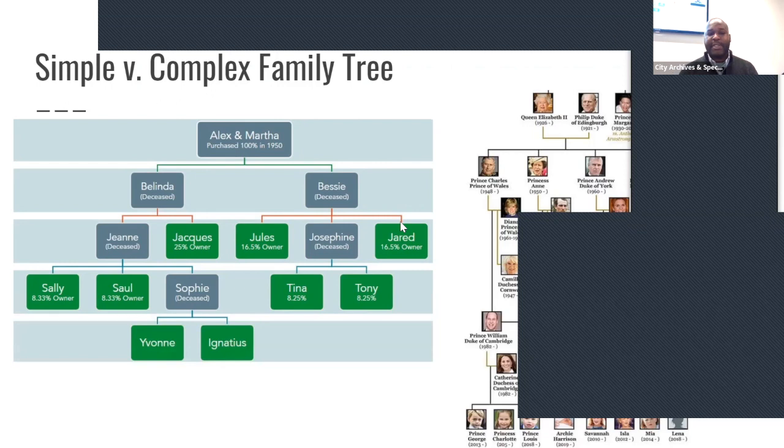Let me walk through a simple family tree to show how quickly heirs property can become a problem. Let's say Alex and Martha bought a piece of property in 1950 — they're the 100% owners. Alex and Martha die. Their children Belinda and Bessie would normally inherit. Belinda's deceased, Bessie's deceased. Belinda has two children — Gene and Jock. Bessie has three children — Jules, Josephine, and Jared. Jean is deceased and has three children: Sally, Saw, and Sophie. Sophie is deceased and has Evan and Ignatius. Josephine is deceased and has Tina and Tony.